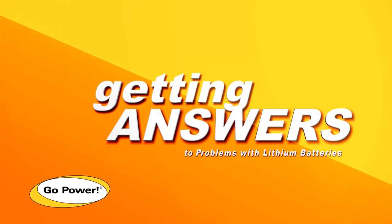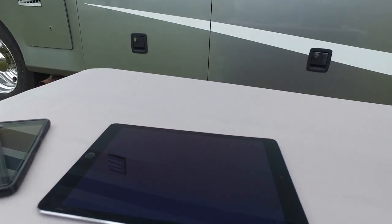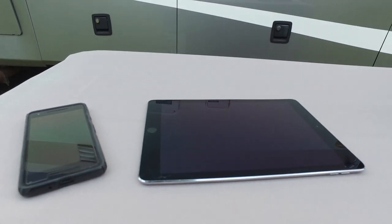Let's take a closer look at lithium batteries in general. Years ago, there were some problems with lithium batteries being used in portable devices. Some of the problems can be grouped into the following categories.